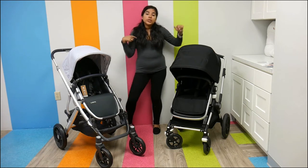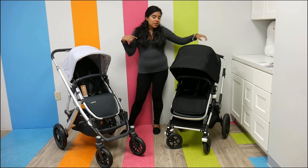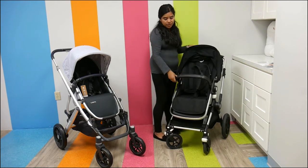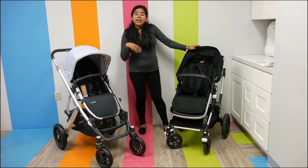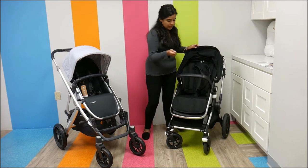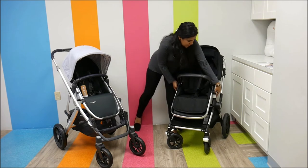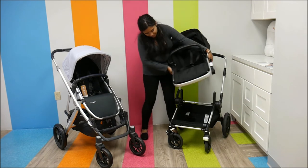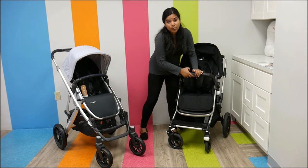What's really cool about the Bugaboo Lynx is that the seat itself can carry 50 pounds. So even when it's not on the stroller, it still has that 50-pound weight capacity. You can take them somewhere and this seat itself has a 50-pound weight capacity.